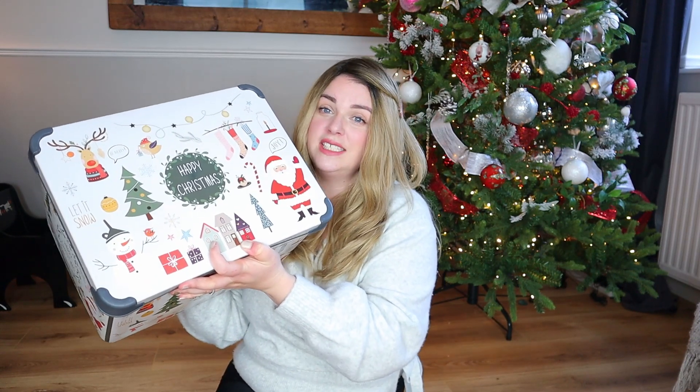So here is my Christmas Eve box. It's not a personalised box — you can obviously get really fancy ones, wooden ones with names on. This actually came from Homebase in their closing down sale a few years ago. It was very inexpensive. It's a little bit scratched and scuffed already, but do you know what? It does the job and the boys don't care. So without further ado, let's get into what is inside.